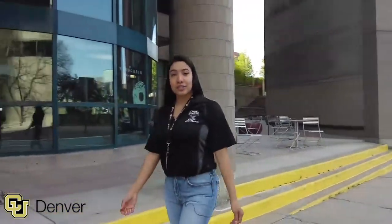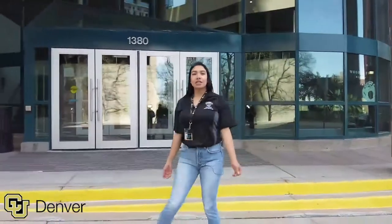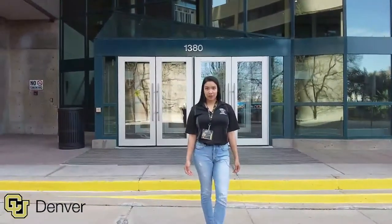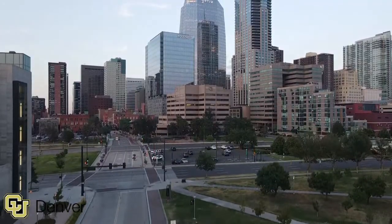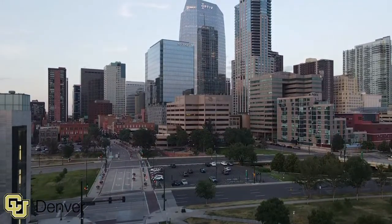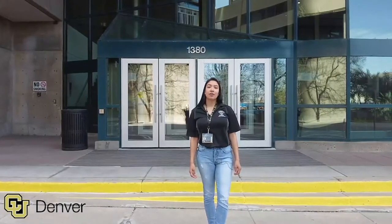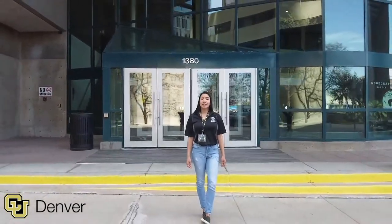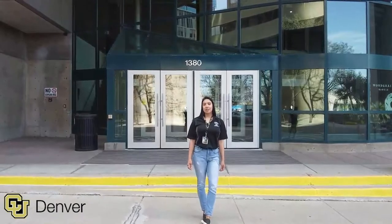Welcome to one of our downtown buildings — this is the Lawrence Street Center. It houses the College of Public Affairs, which is where Denver Mayor Michael Hanka graduated from. You can also find the School of Human Development and Education. They offer bilingual Spanish classes and the NextGen Residency Program, a paid internship for students interested in teaching specific subjects.